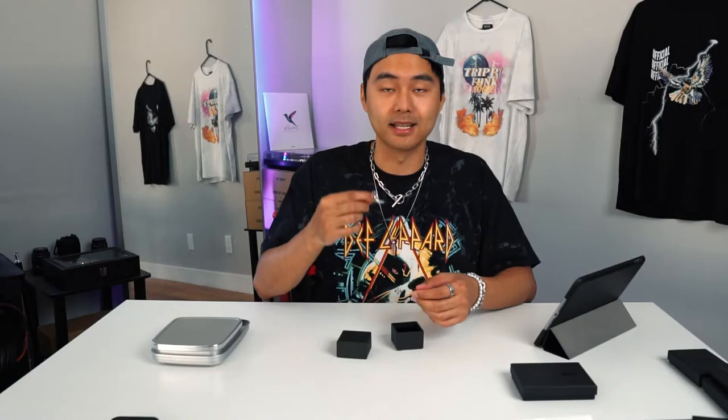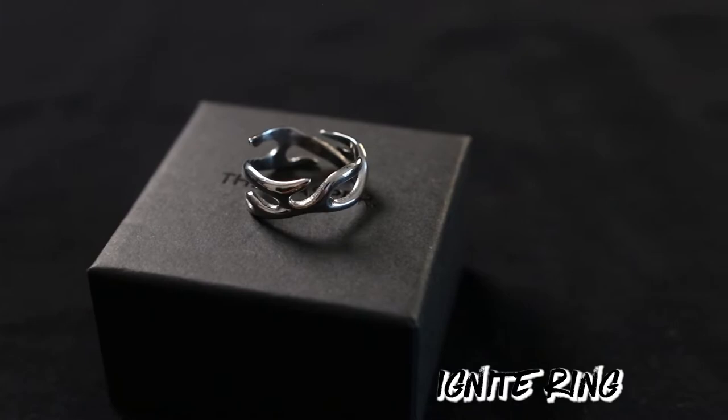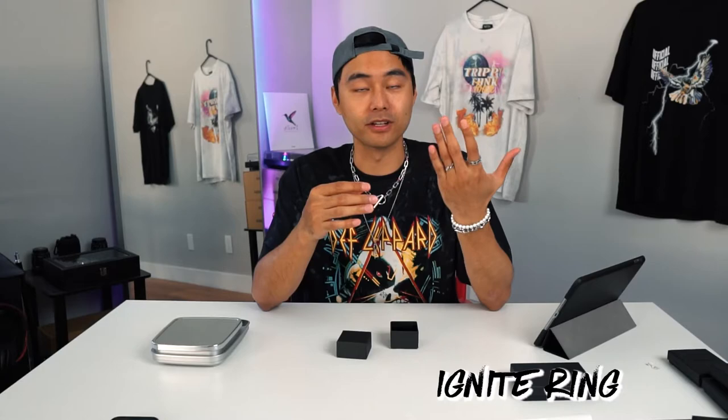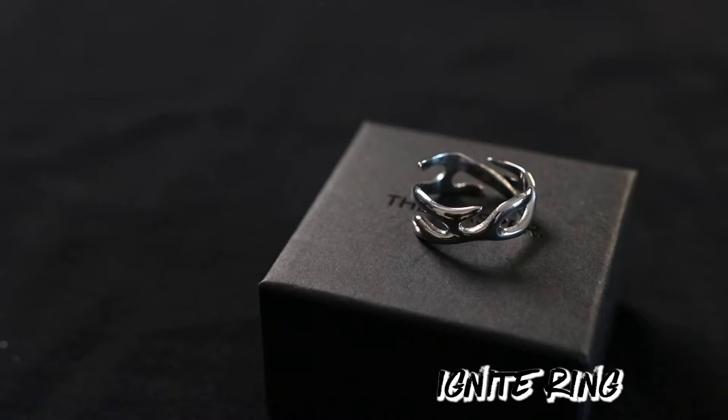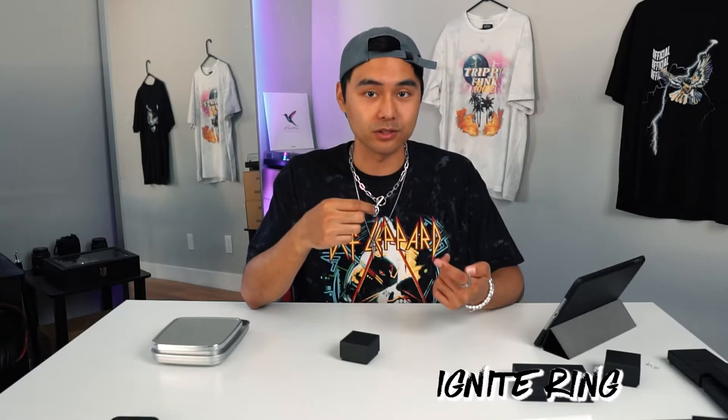This one right here is the Ignite ring in silver — also comes in gold — and I got this in a size 8, so it's smaller than the Raheem ring. It fits comfortably on my ring finger. Like all the other items, it's made of 316 stainless steel. The main thing about this ring is the design — it looks like a flame wrapped around your finger. The website describes it as inspired by the organic form of a flame, defined by a wave of flames that wrap around your finger. If you want to stray away from the chain look, you can incorporate this ring and mix it up. It weighs three grams.